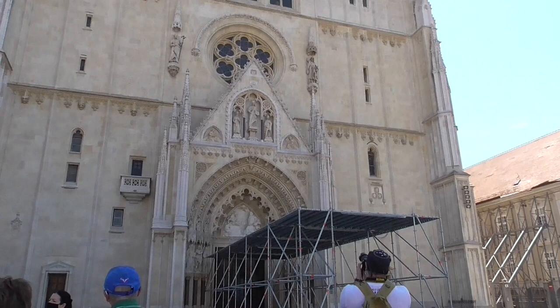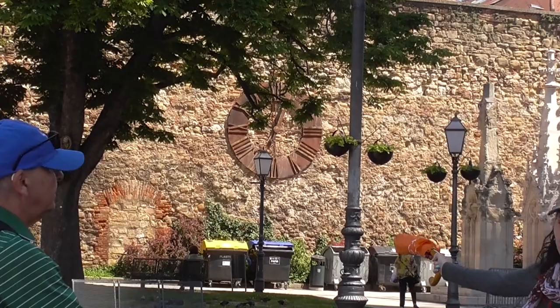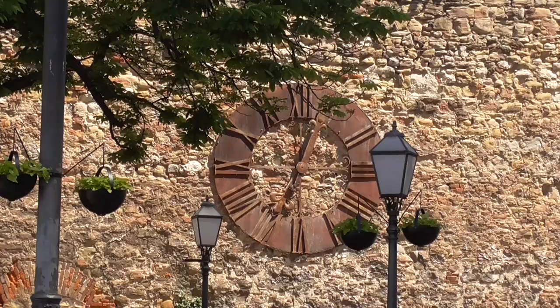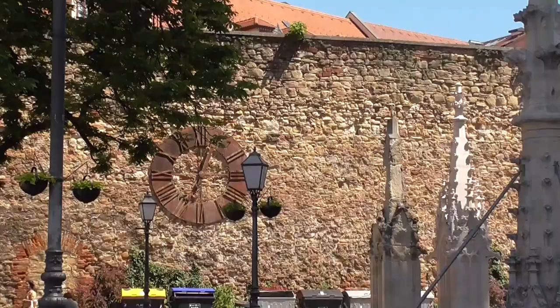The town was actually established in 1093. Those are remnants of the big earthquake from 1880 that was once on the cathedral — big destruction. There was only one tower which was destroyed, and the clock stopped at exactly 7 o'clock when the earthquake took place.